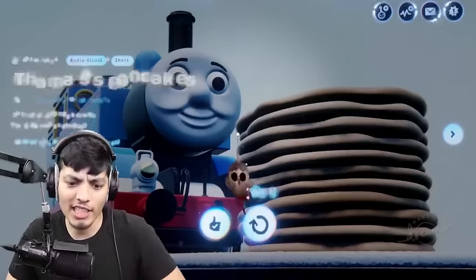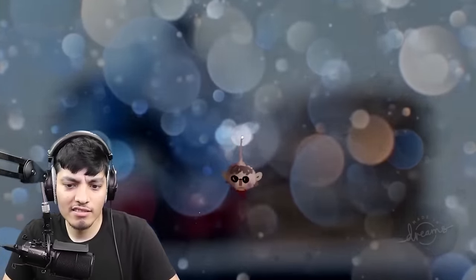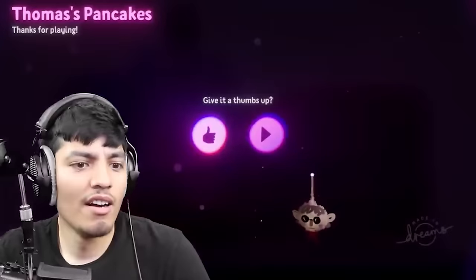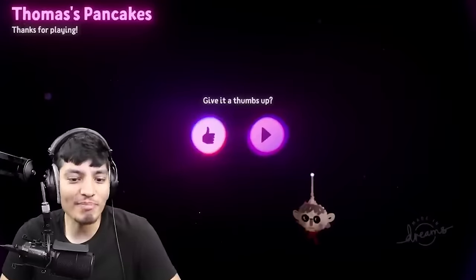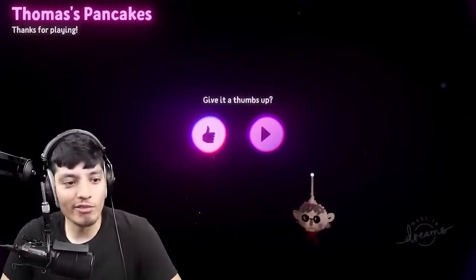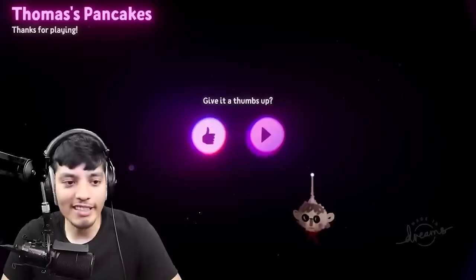Thomas pancakes. Dude, that is a giant stack of pancakes. Thomas was just trying to enjoy his pancakes. It's always the popo, bro. They never let you enjoy things for what it is. They always gotta intervene.